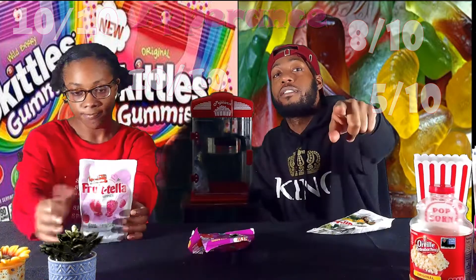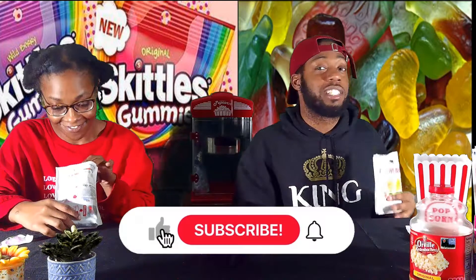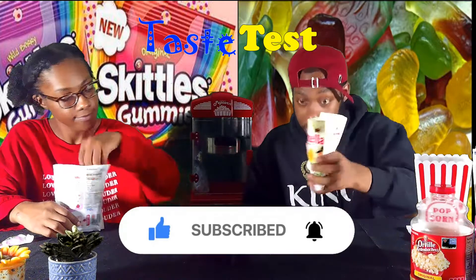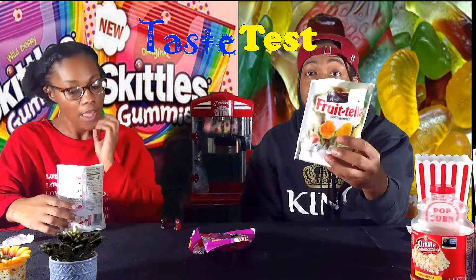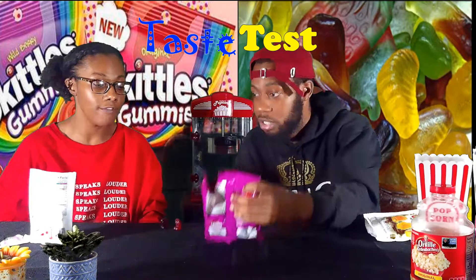All right, taste test time. The peach Frutella — these smell like peach, and not just like bad candy smell. These smell really good, they smell crazy good. What about the strawberry one — does it smell like strawberry?